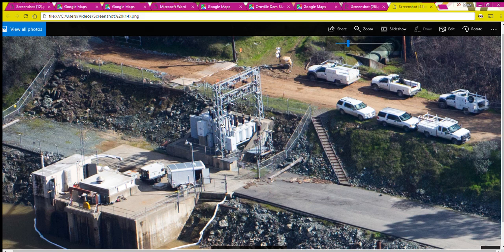The power generated at this powerhouse is delivered to the grid using Pacific Gas and Electric's — PG&E's — transmission line.